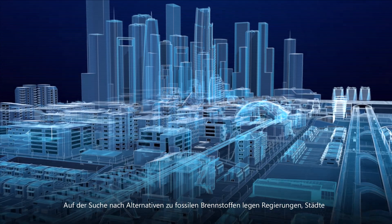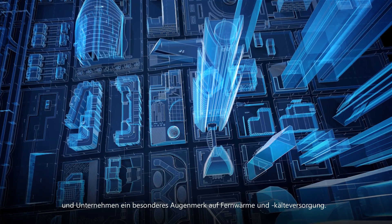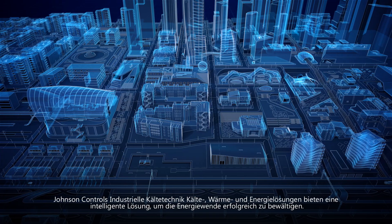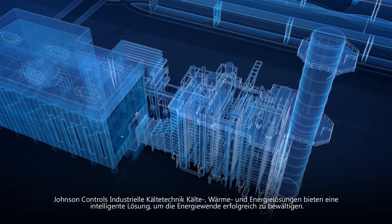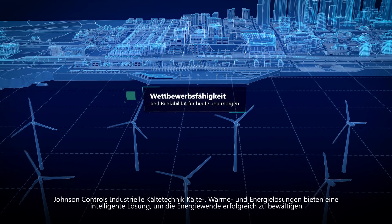In the search for alternatives to fossil fuels, governments, cities and businesses are placing a spotlight on district heating and cooling. Johnson Controls Industrial Refrigeration Cooling, Heating and Energy Solutions offer a smart solution for all three to successfully navigate the energy transformation.